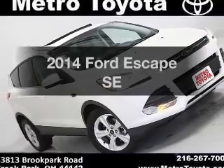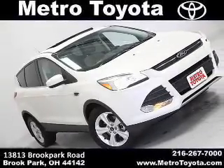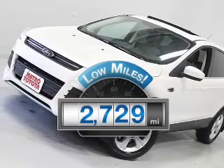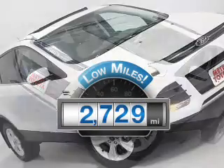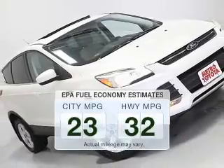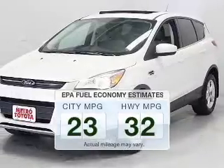Introducing the 2014 Ford Escape — everything you need under one roof with this great vehicle. With low miles, this automobile will take you far and get you where you want to go. Low emissions and the good fuel economy offered in this vehicle are important to you and to the environment.